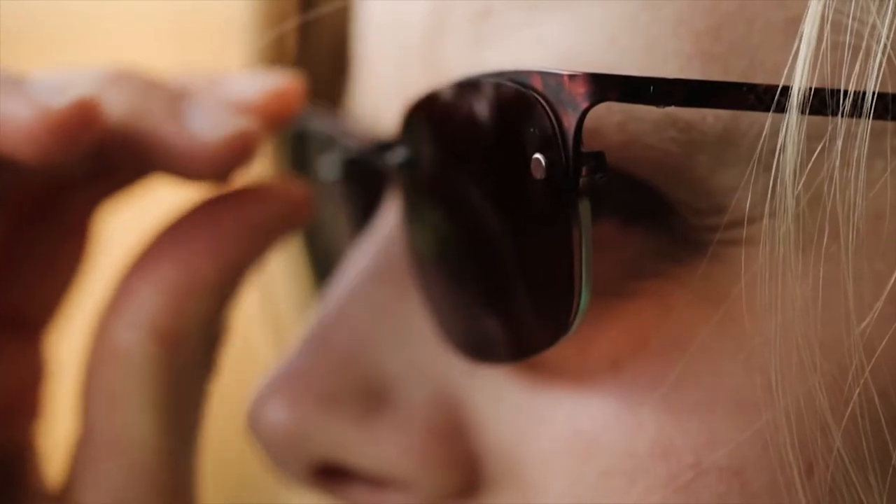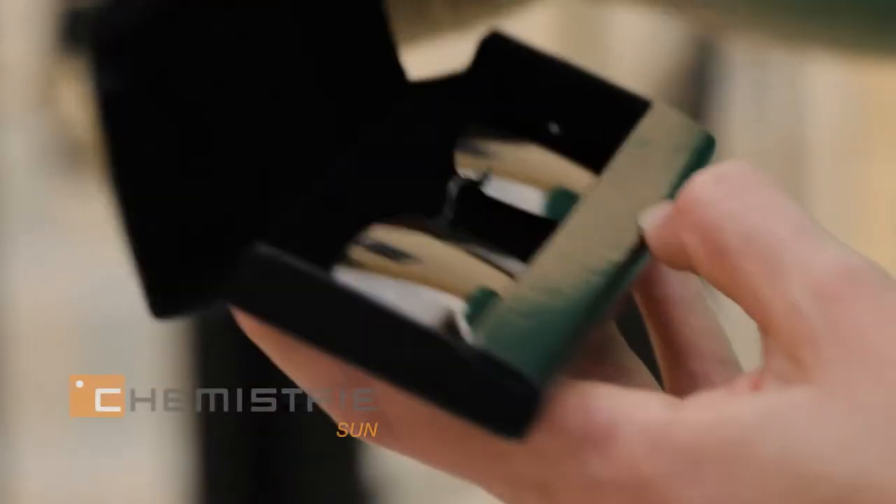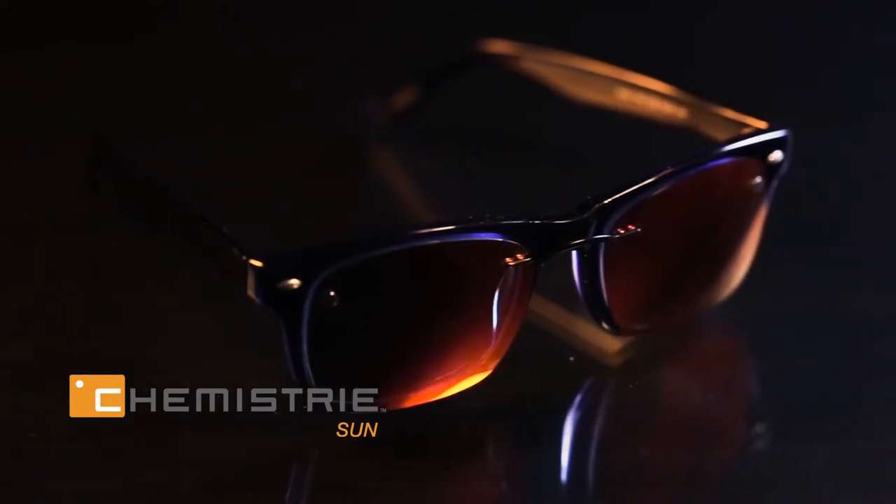Chemistry are a new way to give ordinary prescription frames multiple uses. Using our patented Chemistry Magnetic Lens layering technology, each lens is custom made with a perfectly matched base curve.